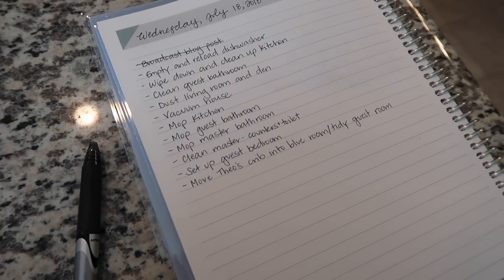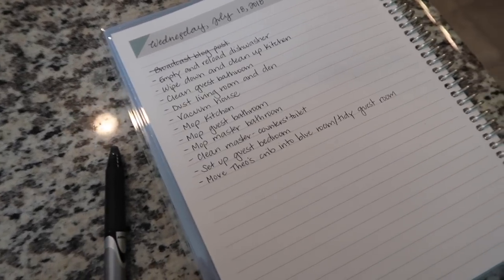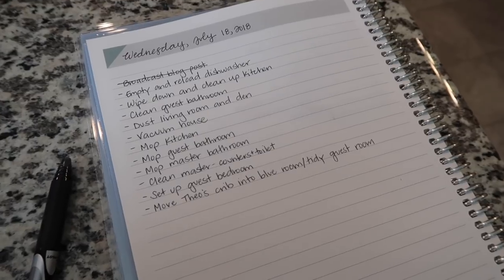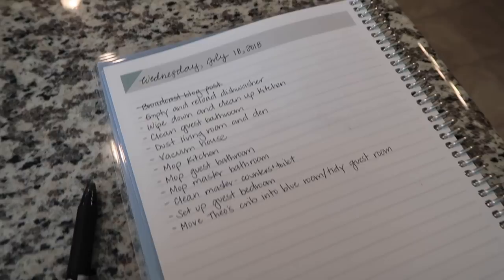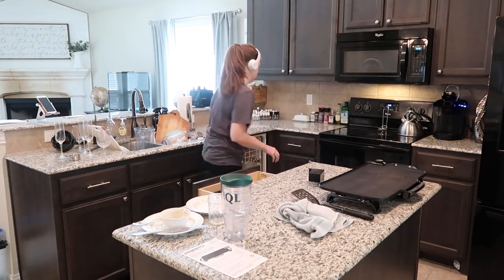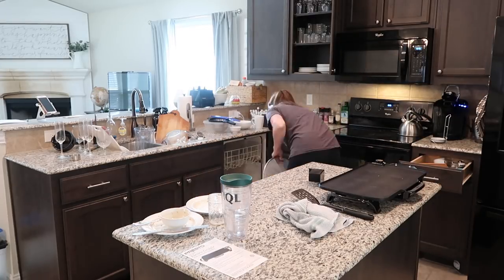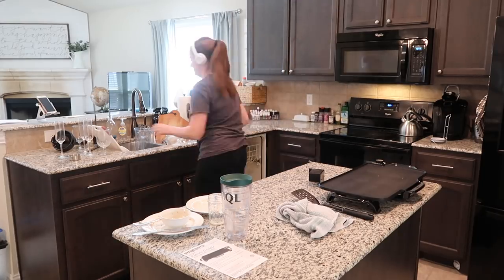Here's the list that I have so far for today and it's quite a lot — it's pretty much every room in our house, every surface, and everything. I'll add to it and cross things off as my day goes on. But first things first, I am going to empty and reload the dishwasher and wipe down and clean up the kitchen. The first thing I always like to do when I'm cleaning my kitchen is empty the dishwasher, then reload it — that way my countertops are cleared, dishes are put away, and I actually have room to work.